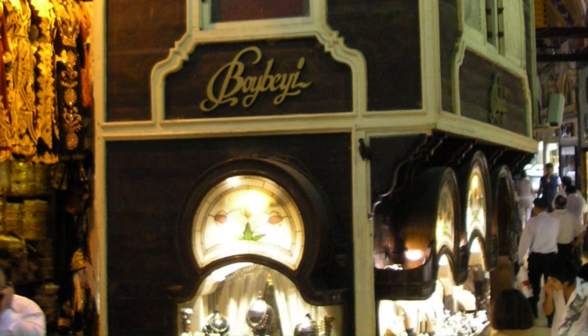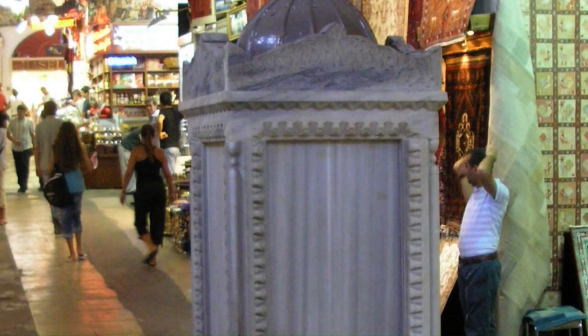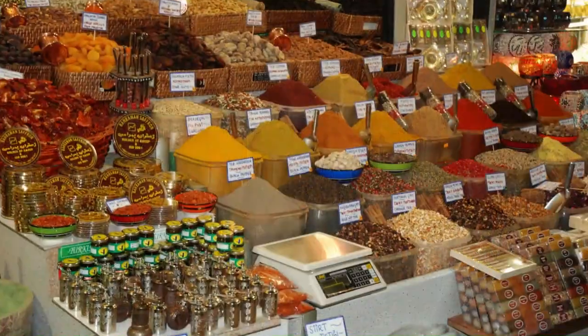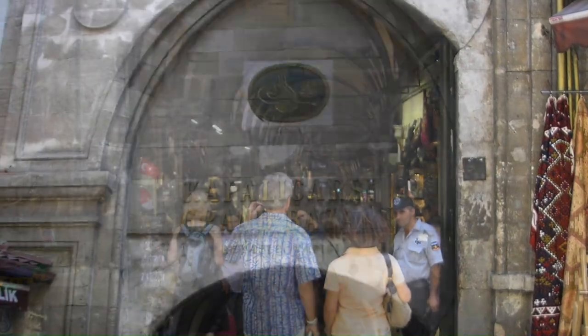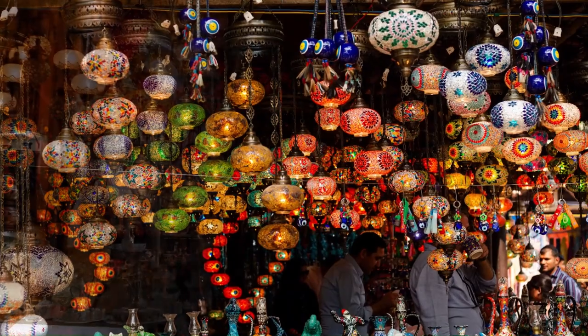It's not just about shopping for souvenirs — the Grand Bazaar offers an immersive journey into the Ottoman era. Its grand arcaded main streets and narrow alleys take you back in time. So if you find yourself in Istanbul, make sure to visit the Grand Bazaar. Get lost in its captivating atmosphere, indulge in the treasures it holds, and create memories that will last a lifetime.